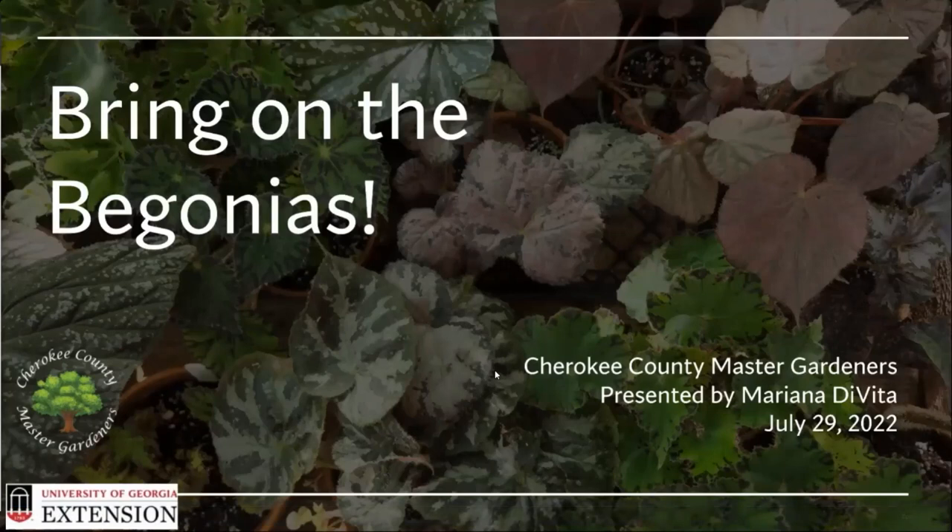They are so diverse — the leaves, every color, shape, size. And it's interesting: I was a little bit ahead of my time because with COVID, house plants have become very, very popular.